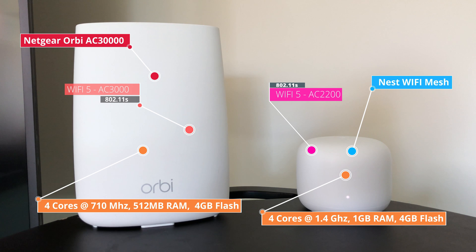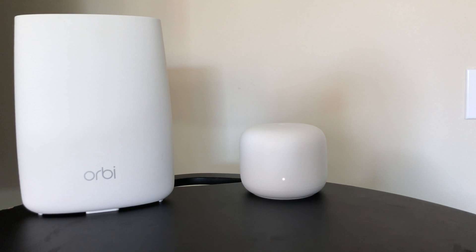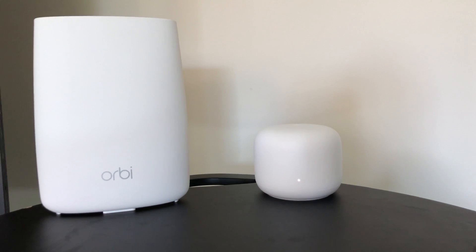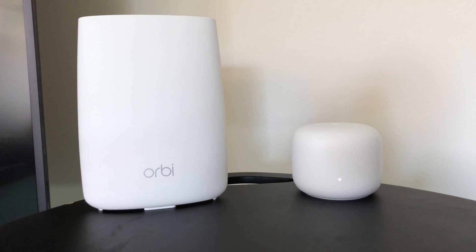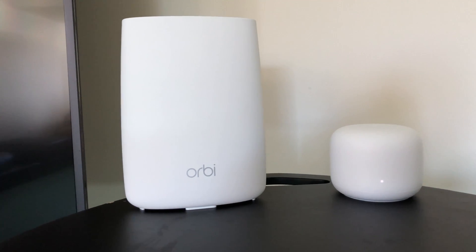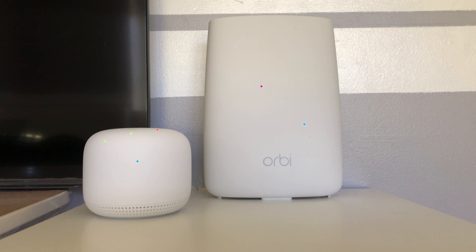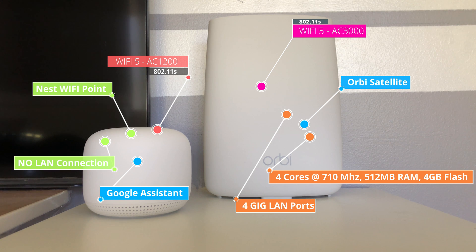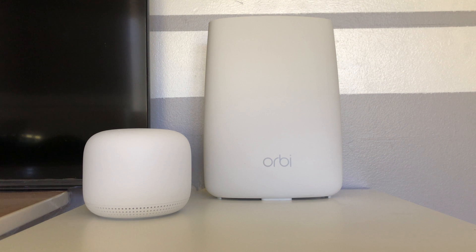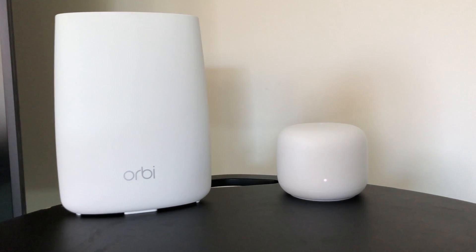Google claims the new Nest Wi-Fi is twice as fast as the previous generation Google Wi-Fi mesh system. We have placed Google Nest Wi-Fi and Netgear Orbi mesh system at the same spot in our house — main routers are in the basement and range extenders are on the main floor. From our Google Nest Wi-Fi review, we know both have no problem covering 5,000 square feet, but today's test will be the extreme coverage test.